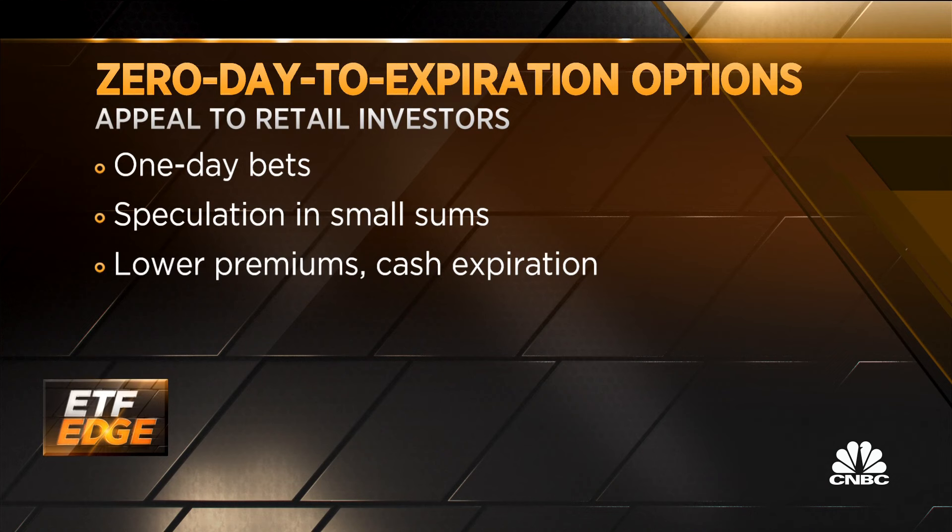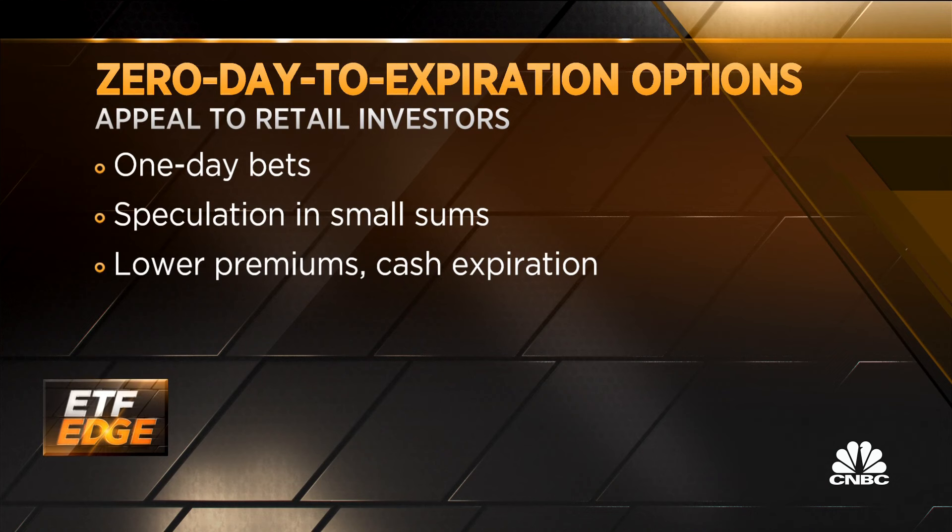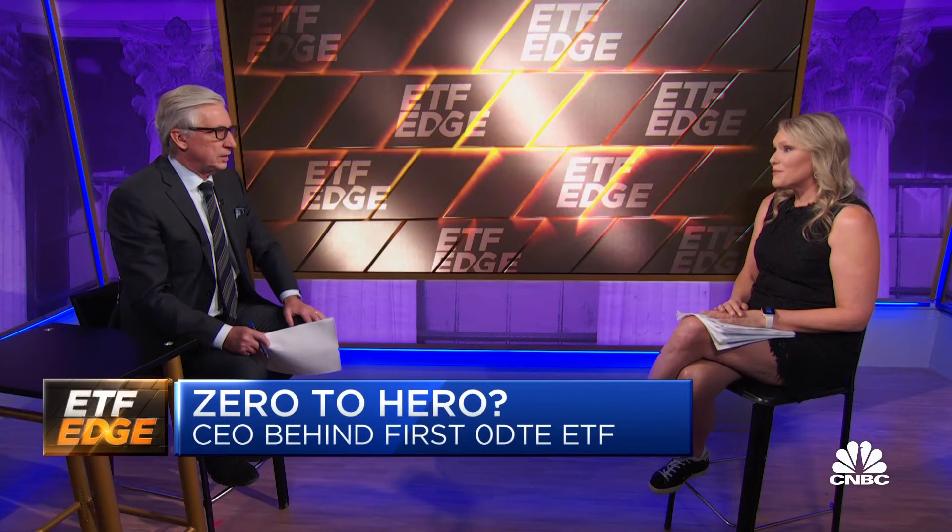We harvest more premium on a daily basis by selling in-the-money puts. If the market goes up, which is what you're looking for here, the put expires worthless — you keep the premium and then distribute a dividend. On a daily basis, we're shooting for 0% to 1%. On average, on a back test, it looks roughly about 25 basis points a day, which extrapolates to about 60% potential income a year, distributed monthly.